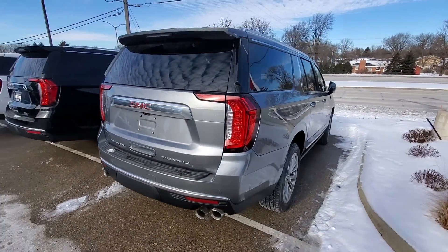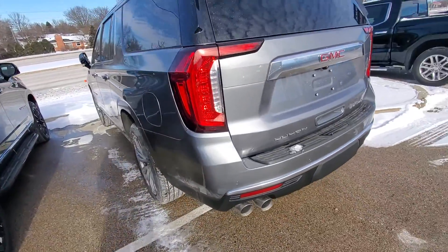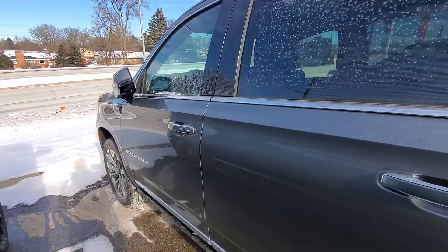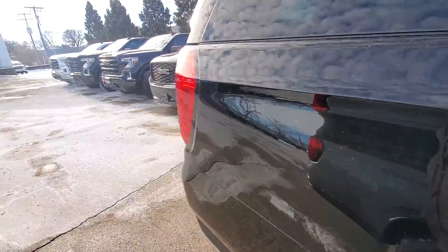As you can see, this one here is the Denali XL in Satin Steel Metallic — very nice vehicle. If you're interested in stopping by, we'd love to have you so that way you can take a look at them in person.